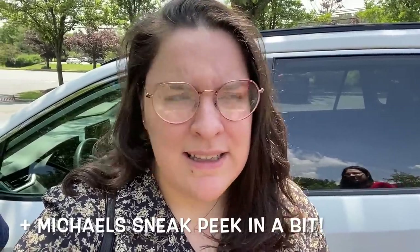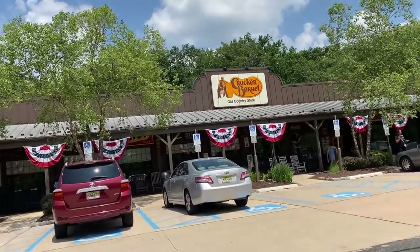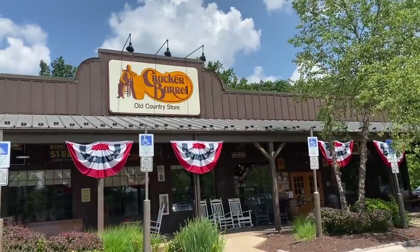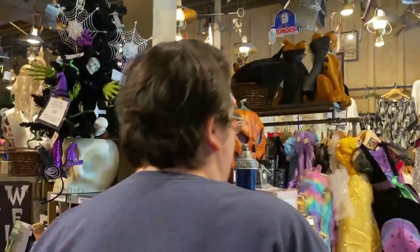Hey guys, we are back and it is Pumpkin Patrol retail edition! We are here today at Cracker Barrel. We've gotten the inside scoop that there might be some Halloween out, so we're going to take you along and see what they have. It is July 6th. We are at the Cracker Barrel in northern New Jersey. We're gonna cross our fingers and hope that there is Halloween out — we've seen people with blow molds and really cool stuff come out of Cracker Barrel.